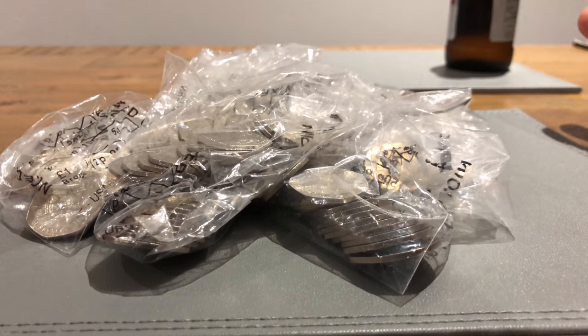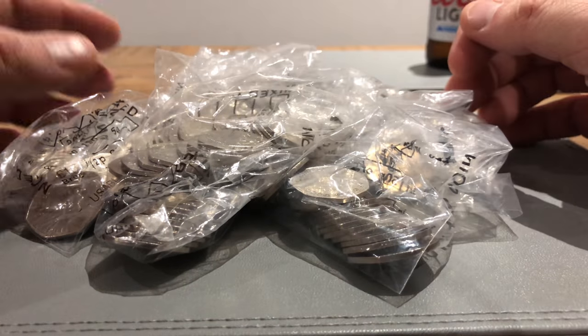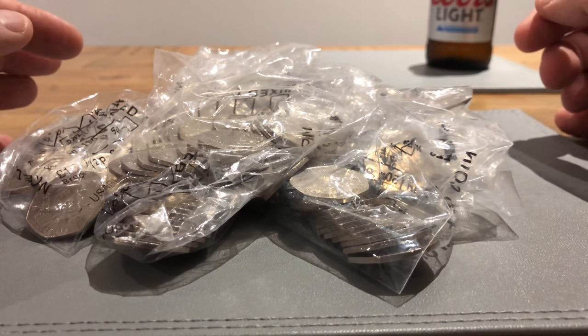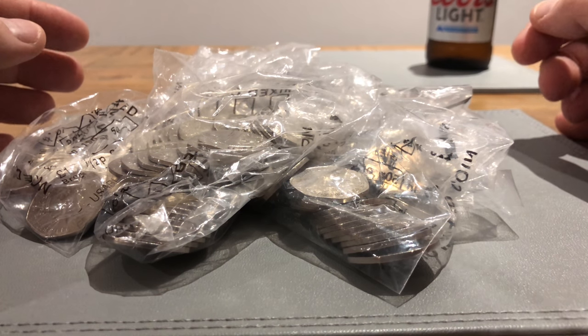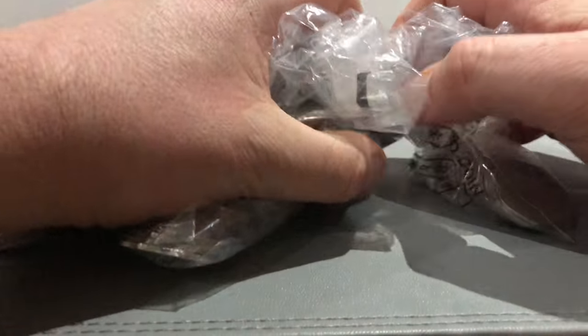Anyway, on with the main reason we're here — going through these bags and looking for coins of interest, ones for the collection. Football is still missing, Kew Gardens is still missing. Let's get started.